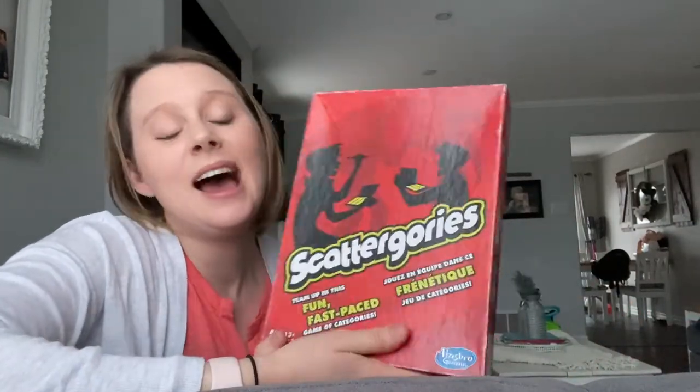Another game I like — which most people have probably played before — is Scattergories. I love playing Scattergories. I'm not that great at it; it's a Hasbro game. I have so much fun playing it even though I'm never the one to win. Do you ever have those games where you just absolutely love playing them but you never win? That's one of those for me.